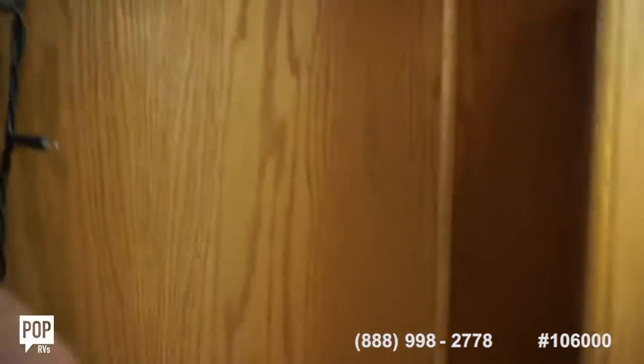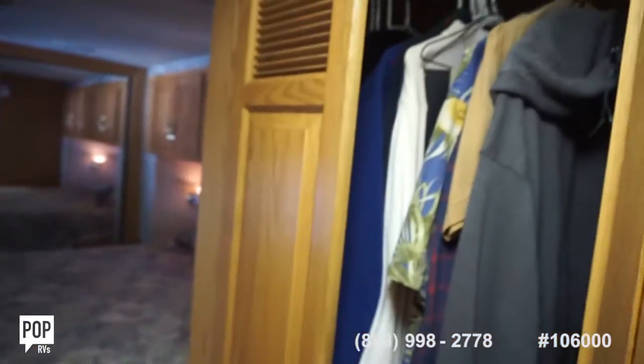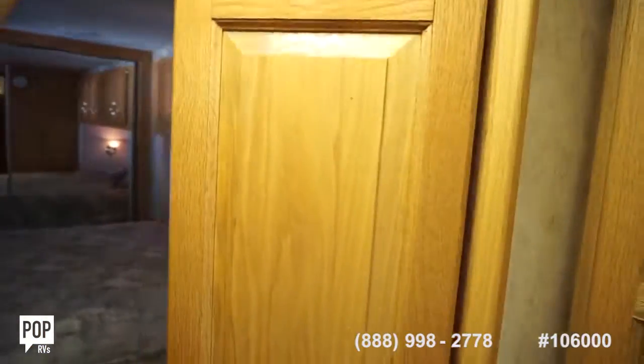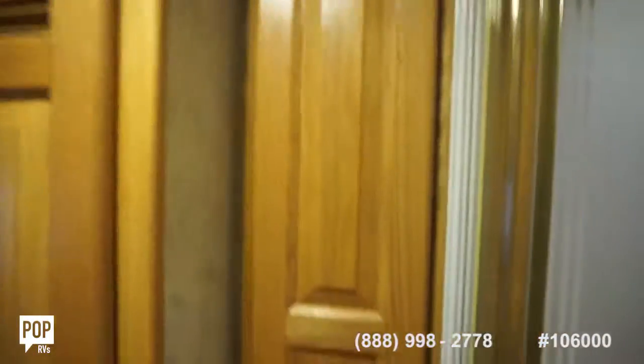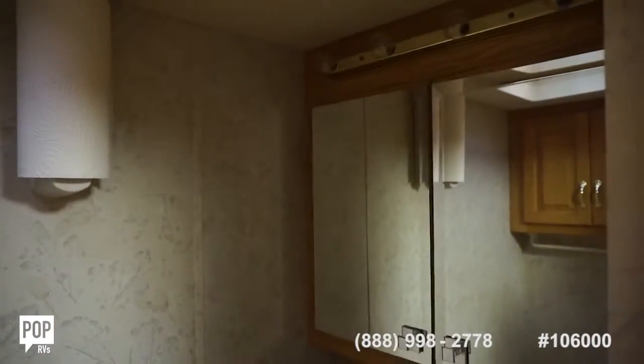Slide-out controls. Light switch. There is washer-dryer hookup in this closet — it's being utilized just for clothes right now. And then a good-sized linen closet right next to the step-in shower stall and half tub. Skylight. Separate bathroom with a foot-pedal flush toilet. Additional storage up top. Another vent fan. Nice-sized medicine cabinet, and storage below the sink as well.